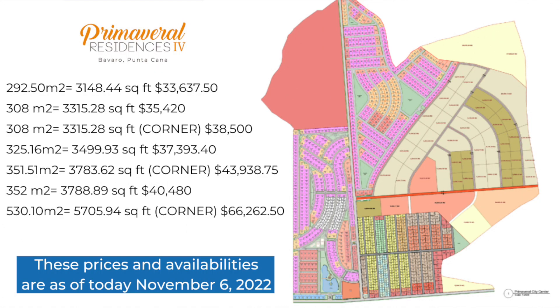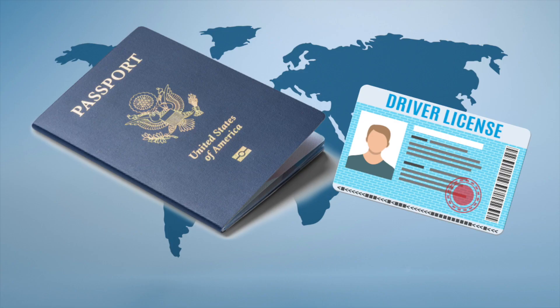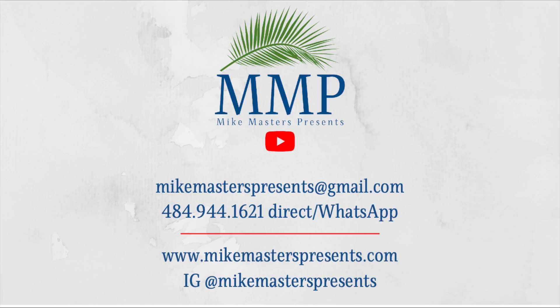Here are a few of the sizes available at this moment with their prices. Remember, the prices mentioned are as of today, Sunday, November 6, 2022. If you don't take advantage of these prices while they last, you will surely pay more shortly. Don't procrastinate — this is your moment. To block a villa and/or a lot and get it off the inventory list, you must submit two forms of ID: a passport and a driver's license, and a reserve payment. If you're interested in one of these options or both, get in touch with me so we can start the process. Email me at MikeMastersPresents@gmail.com or call, text, or WhatsApp me at 484-944-1621.